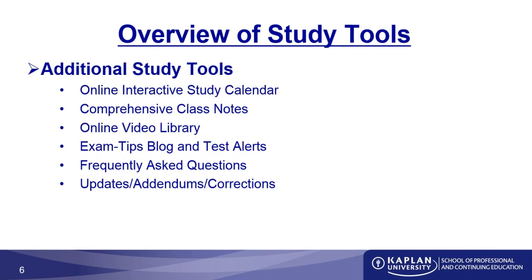Let's talk about some additional tools available. The online interactive study calendar helps students who have been out of school for a while and need help structuring their studies, keeping them on track to review all the information before the test. The comprehensive class notes is a booklet with all the information the instructor will go through in your class. Take lots of notes in it — there are plenty of margins and white space provided for that purpose.